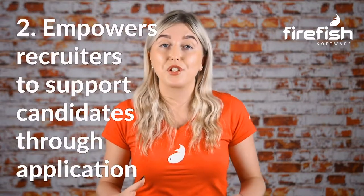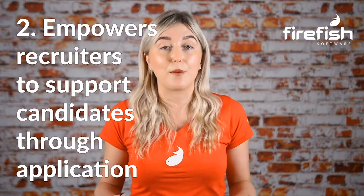2. Empowers recruiters to support candidates through application. As much as 60% of job seekers will start an application but never complete it. A good recruitment CRM reminds the candidate that they haven't completed the application, gives them an update on their progress for motivation, and most importantly, lets the recruiters know when this has happened too. An unfinished application creates an opportunity for your recruiters to reach out personally to the candidate to see if they can help them overcome any roadblocks that are getting in the way of them completing the application.